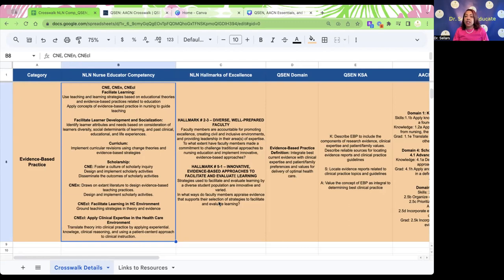The next section is the Hallmarks of Excellence. We have Hallmark 2-3, looking at diverse, well-prepared faculty, holding ourselves accountable for promoting excellence, creating civil and inclusive environments, and thinking about the extent to which we've made a commitment to challenge our traditional approaches — those sacred cows. Just because this is the way we've always done it doesn't mean that evidence supports continuing those same practices. The next Hallmark is 5-1, looking at innovative evidence-based approaches to facilitate and evaluate learning for our diverse student population.